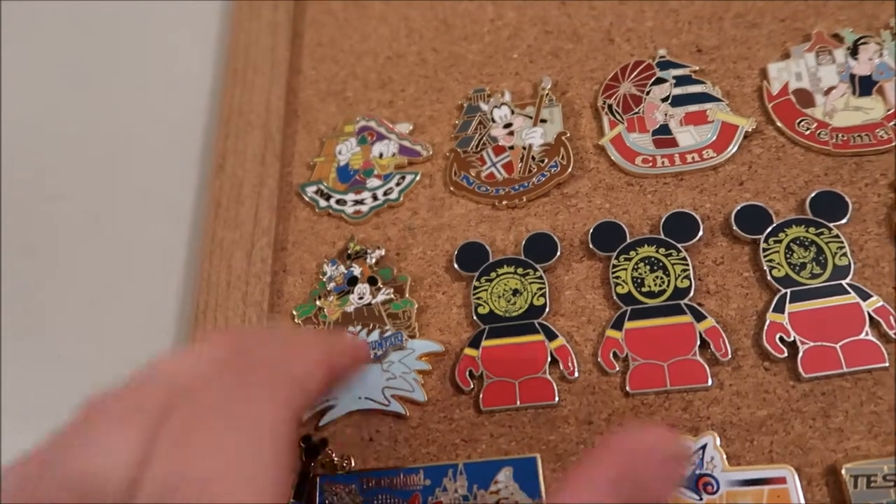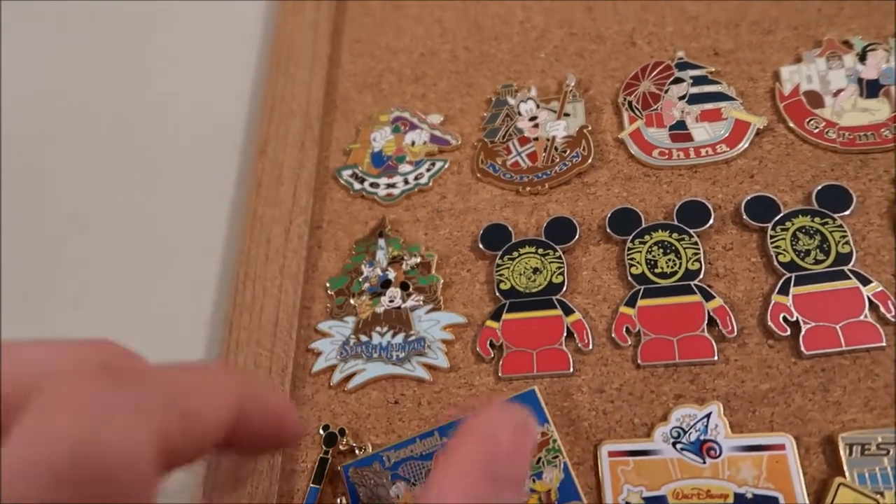And then Splash Mountain — this one's a slider, so it slides up and down showing them going down the hill.